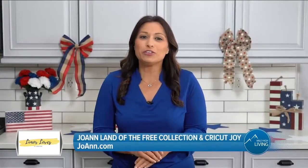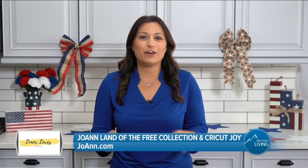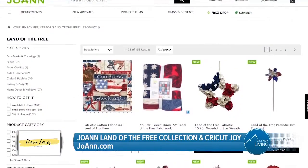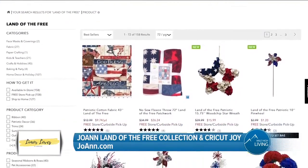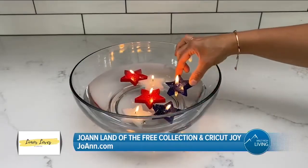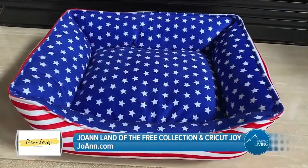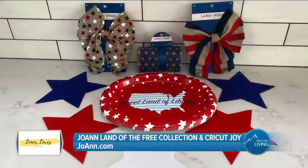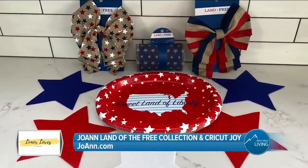Even though the Fourth of July may look a little different this year, Joanne has you covered for everything from decor to crafts. The Land of the Free Patriotic line features all things related to Independence Day. From candles and flags to wreaths and pet beds, Joanne has Fourth of July decor covered. Between now and Saturday, the entire line is 70% off.